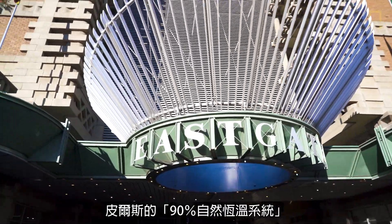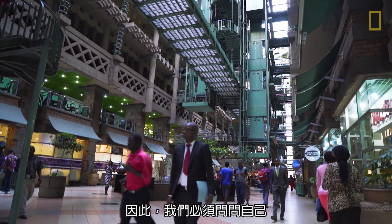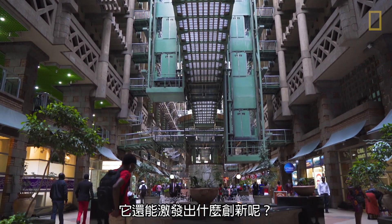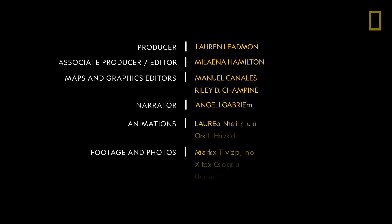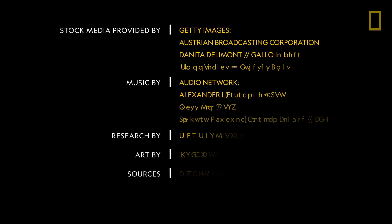Since opening its doors in 1996, Mick Pierce's 90% natural climate control system has made the Eastgate Center a global landmark for sustainability. So we must ask ourselves: if an architect could design a self-cooling building with termite-inspired climate control, what other innovations could Mother Nature inspire if we just paid closer attention?